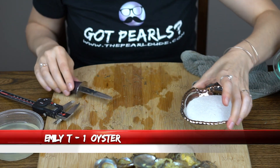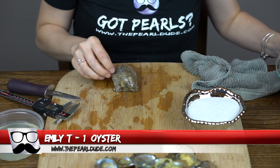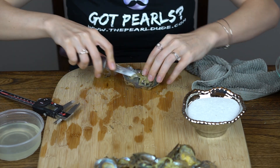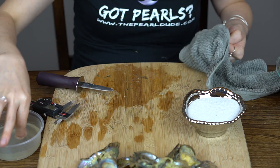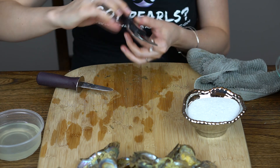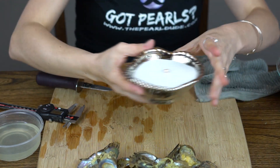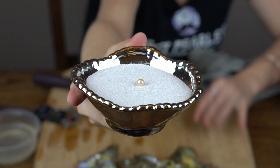Next order is for Emily. We're going to open one. Really silvery peach. 7.25. Beautiful, congratulations Emily.